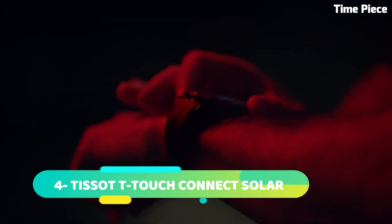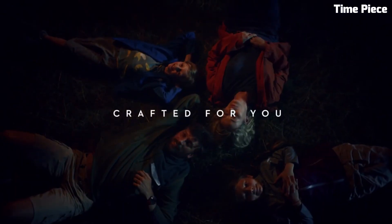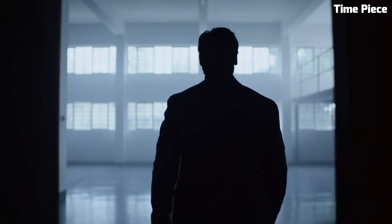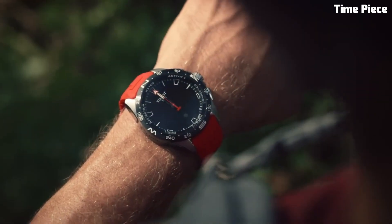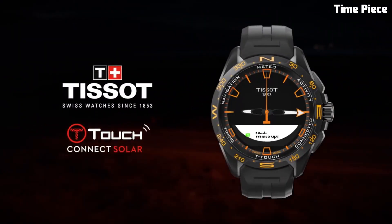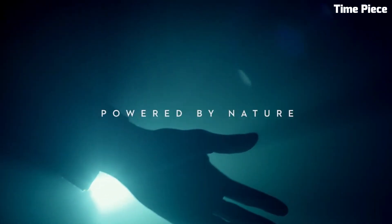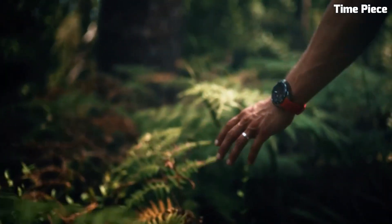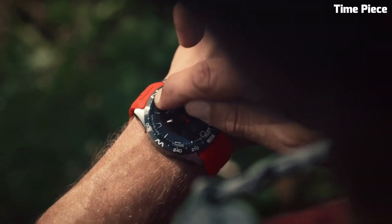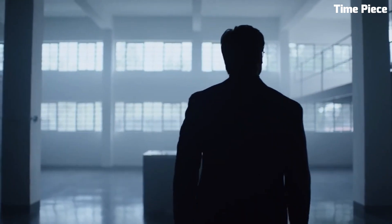Number 4. Tissot T-Touch Connect is a remarkable fusion of traditional Swiss watchmaking expertise and cutting-edge smartwatch technology. This innovative timepiece embodies the essence of modernity, seamlessly blending style with functionality. With its sleek and sophisticated design, the T-Touch Connect features a high-resolution touchscreen display that allows for intuitive navigation of its smart features. It not only tells time, but also provides a range of smart functionalities, including fitness tracking, notifications, and music control. Powered by a Swiss-made quartz movement, it ensures precise timekeeping. This watch connects seamlessly with your smartphone, enabling you to stay connected on the go. Its durable build and water resistance make it suitable for both everyday wear and outdoor adventures. The T-Touch Connect represents a harmonious blend of timeless elegance and contemporary innovation, catering to those who appreciate the best of both worlds in watch technology.